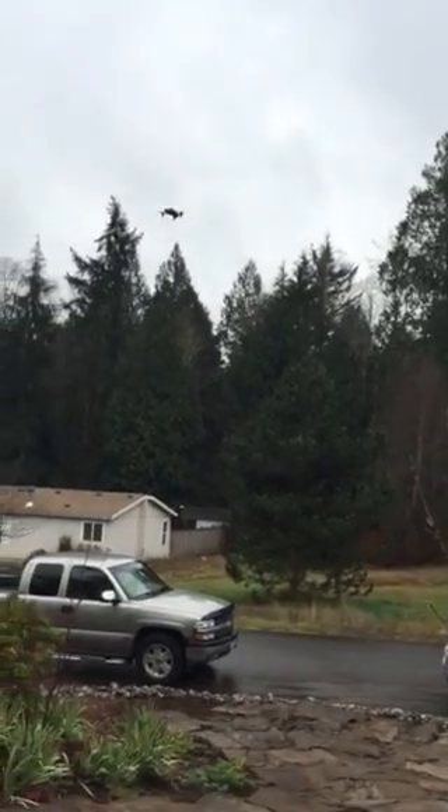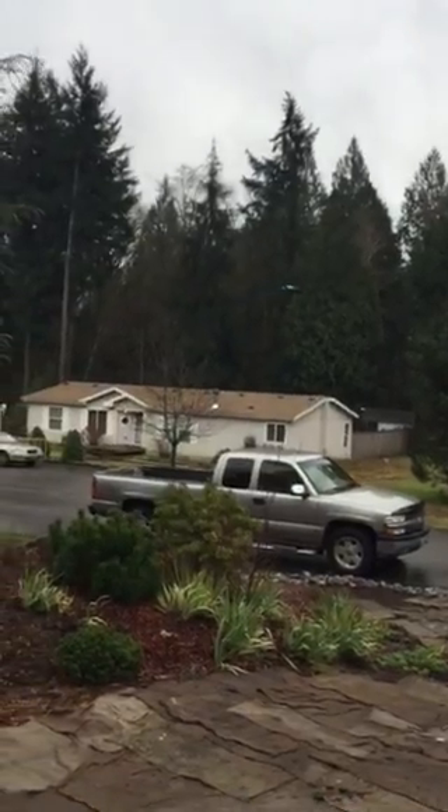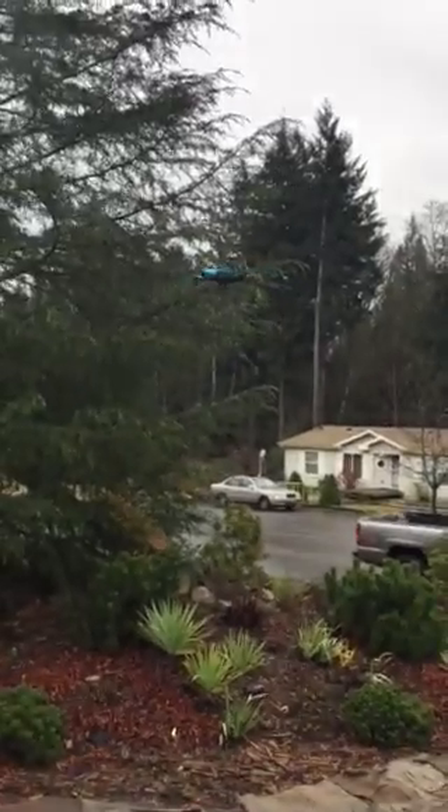It's going to stay where it is until it runs out of power, and then it just goes and it lands. Does it land gently? We haven't tried it yet. I don't know how gently it would land from 400 feet.